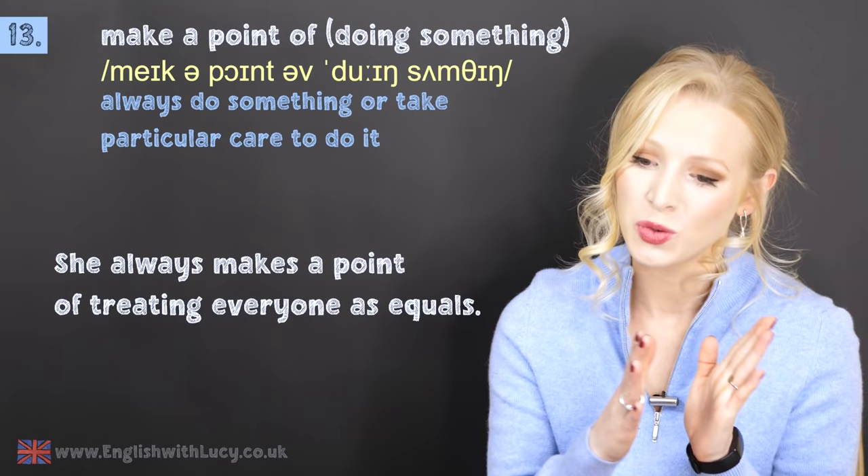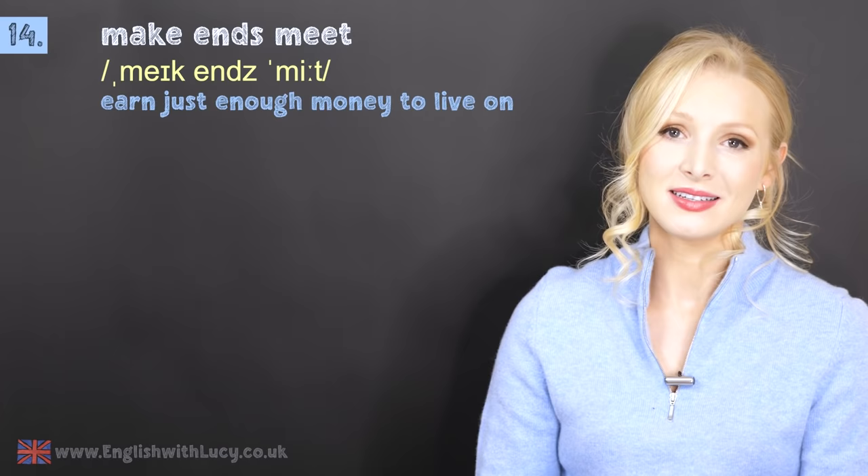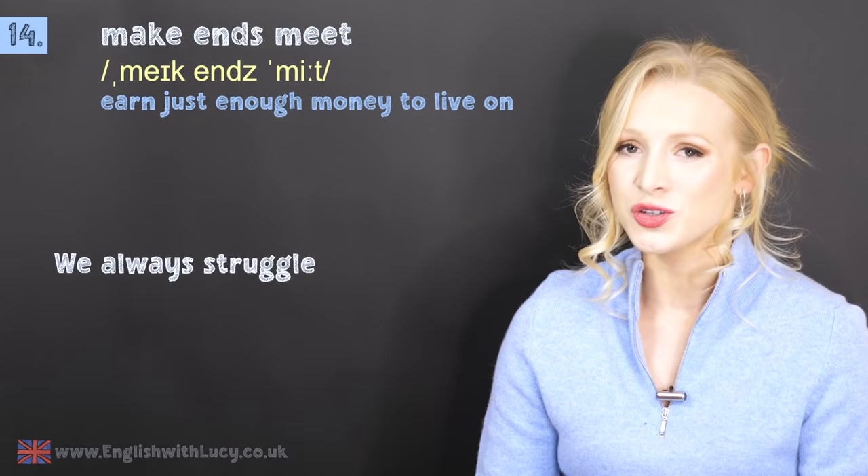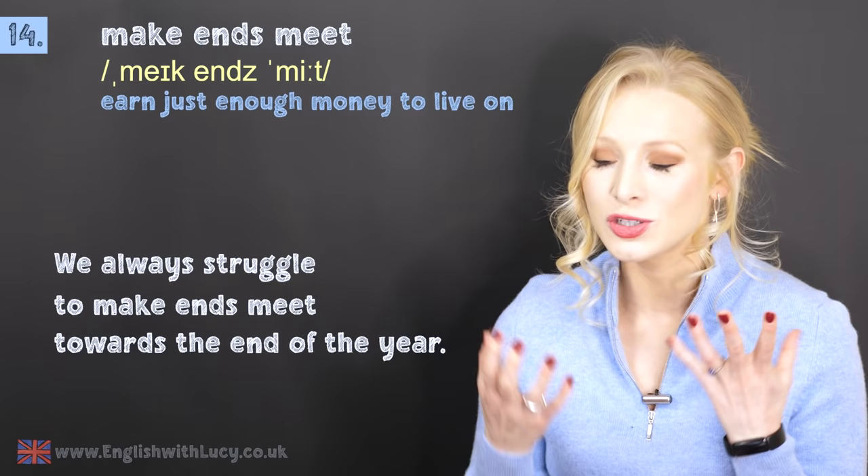Number fourteen is to make ends meet. This means to earn enough money to live on — to earn just enough money to live on. For example: we always struggle to make ends meet towards the end of the year, because Christmas is expensive.